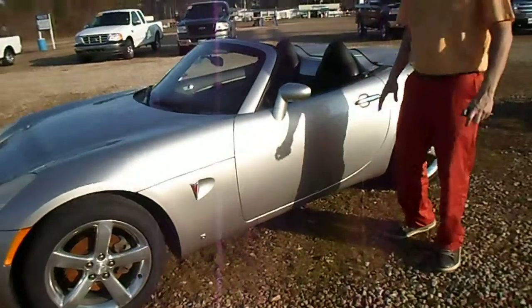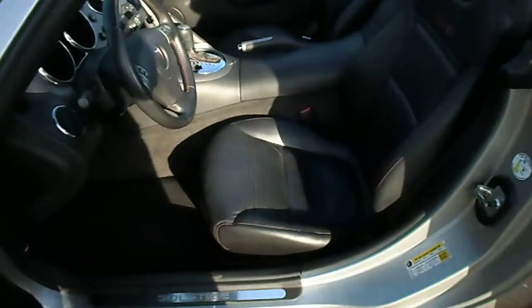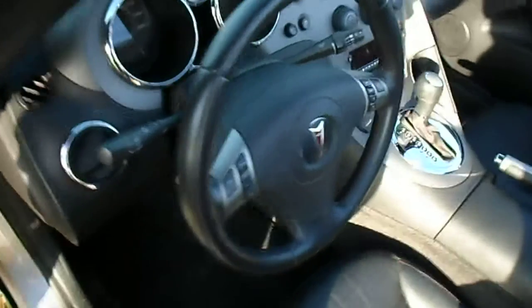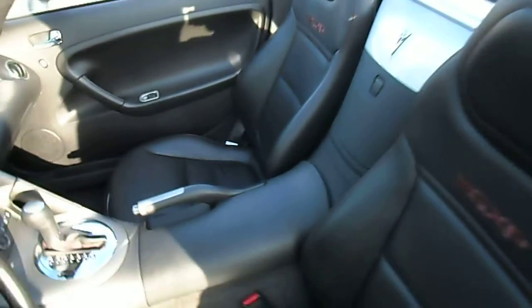Low mileage, 30 some thousand miles, under 40,000 miles. Black with red stitching, leather interior. It's an automatic, AM FM CD. It's got heat and air, cruise control.